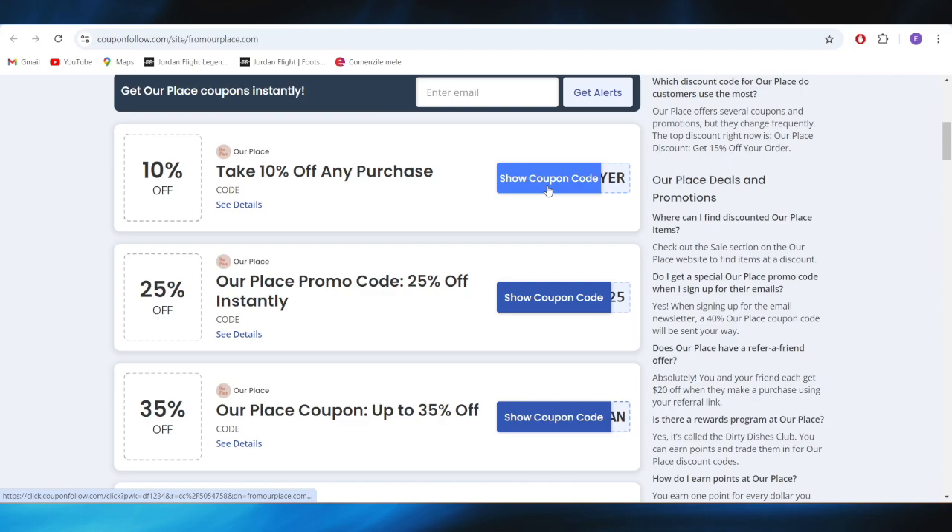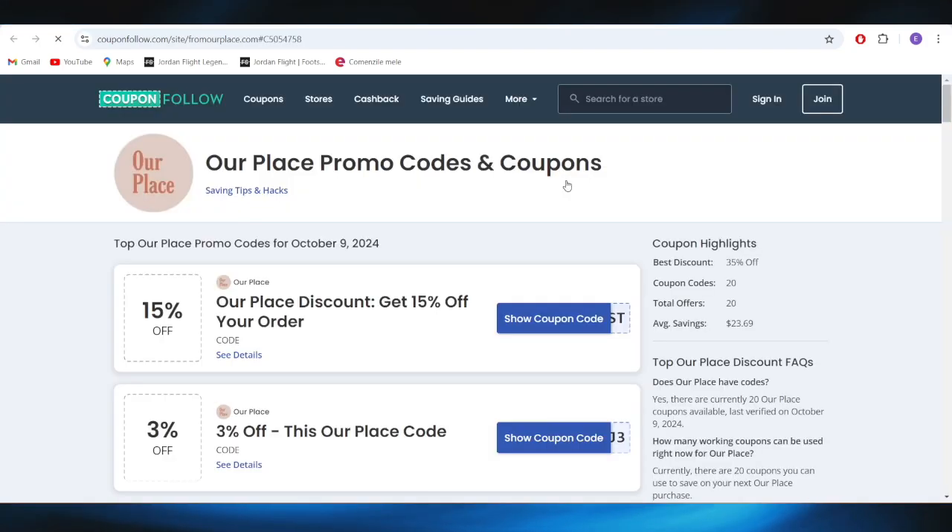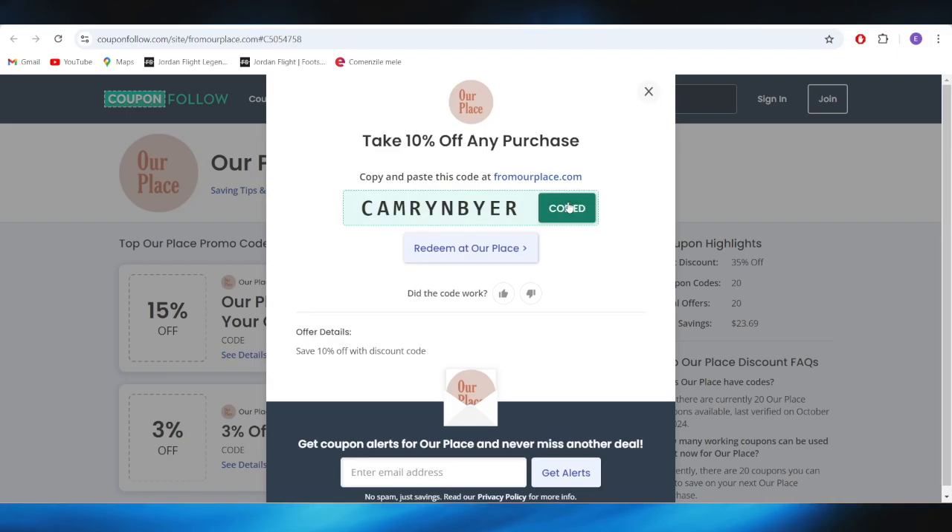For example, if you want to get this 10% discount on any purchase, simply tap here to show coupon code. This is the promo code that you can copy and apply on your next purchase to get a discount.